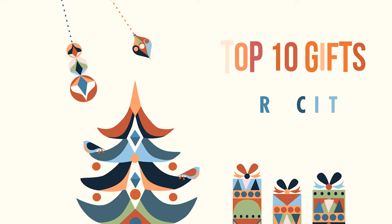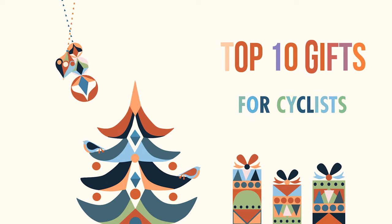Well, it's that time of the year. The holidays are coming around the corner and you're probably thinking about gifts and what to get your friends and family, especially those who like riding bikes. Today I'm going to be talking about 10 gifts that you can purchase for your friends and family who enjoy cycling.